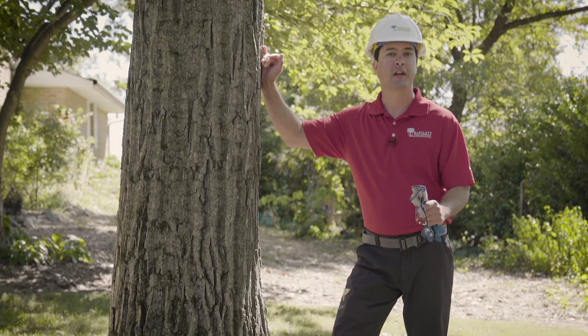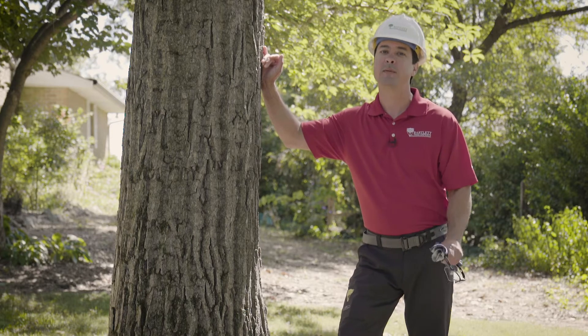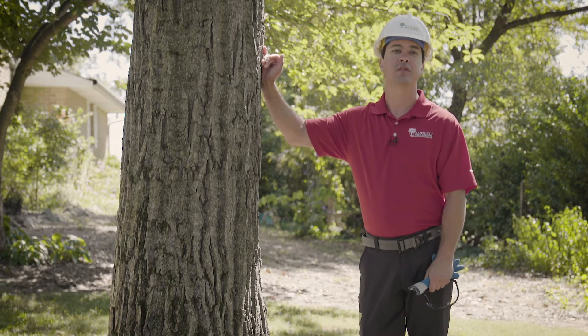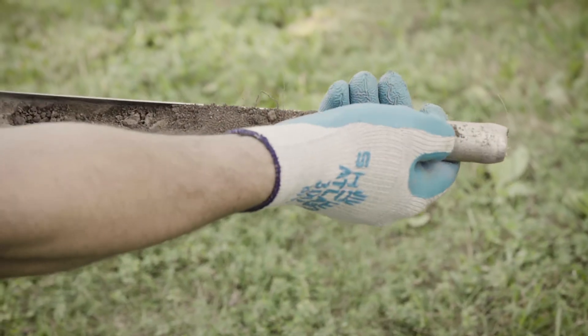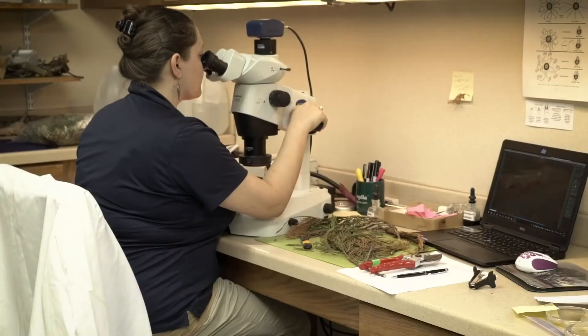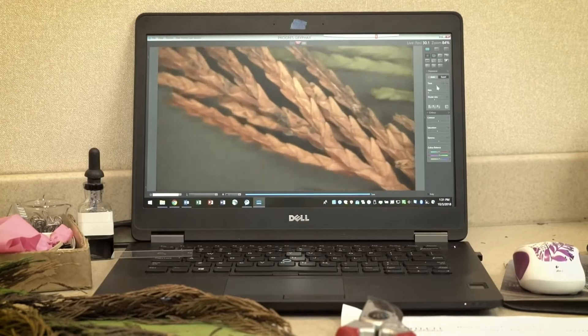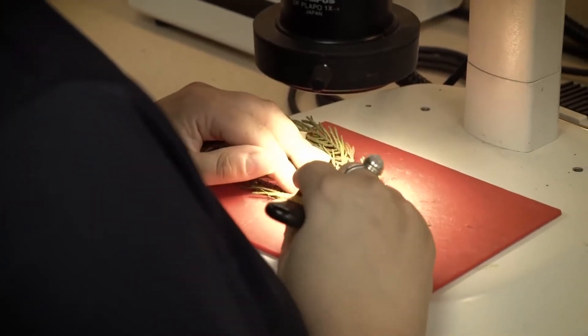There's a lot to consider when making a correct diagnosis, and your local Bartlett arborist has some unique support — a team of top scientists at the Bartlett Tree Research Laboratories. We can collect soil or plant samples from your tree and shrub and send them to our lab for analysis. Our lab analyzes over 20,000 of these samples each year, so you can count on an accurate diagnosis.